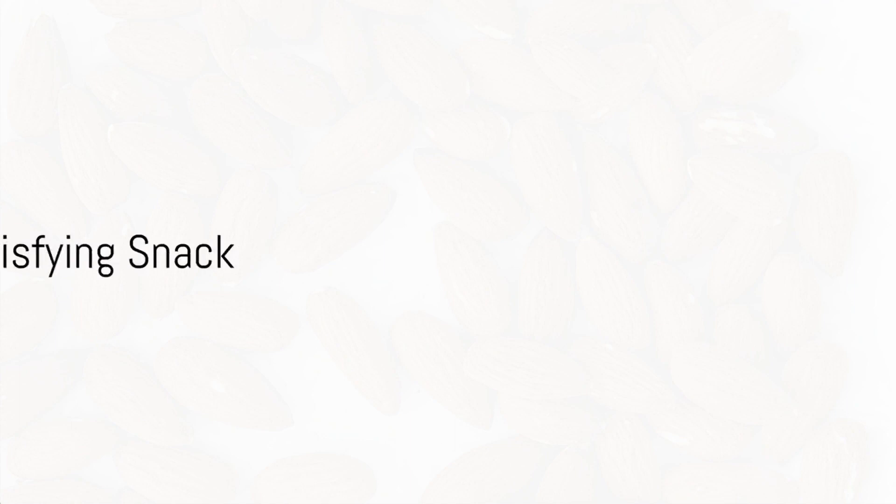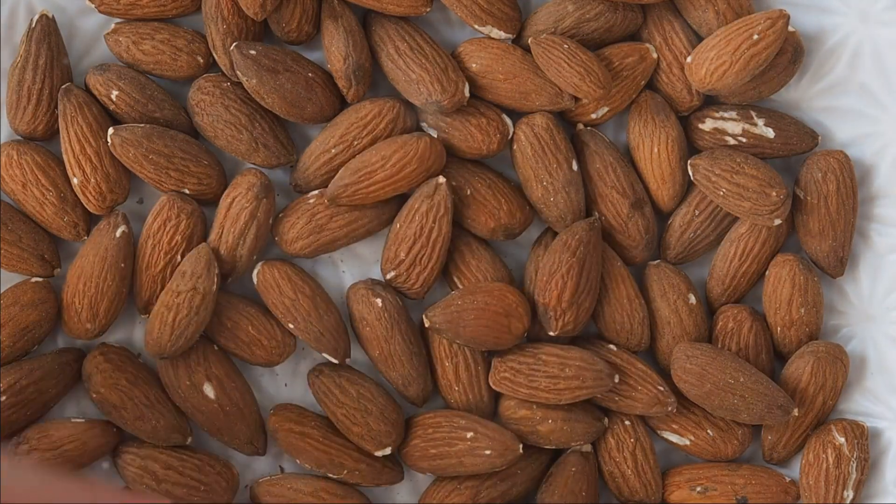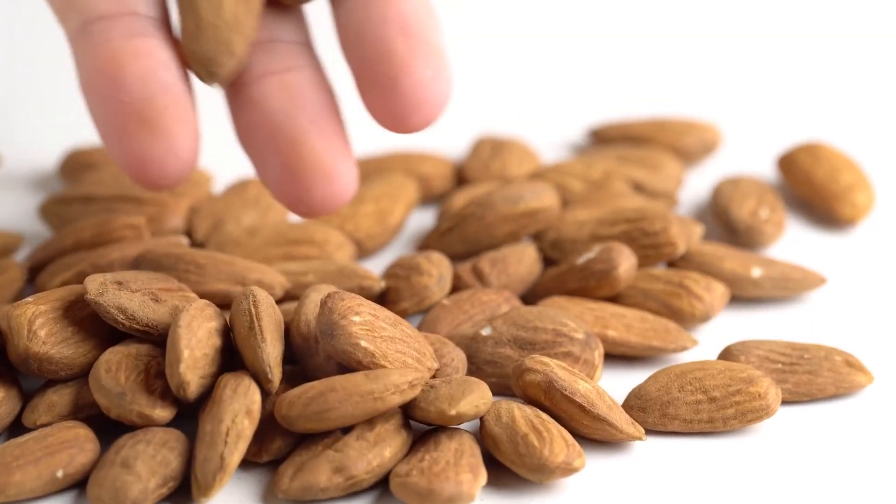Fourth on the list, we have almonds. These crunchy nuts are a great source of monounsaturated fats and fiber, making them a satisfying snack that can help curb your appetite, much like Ozempic.